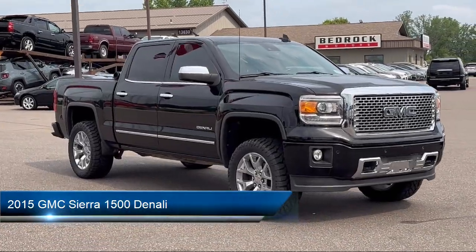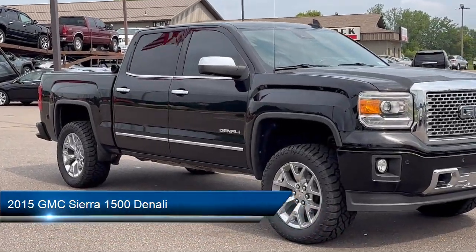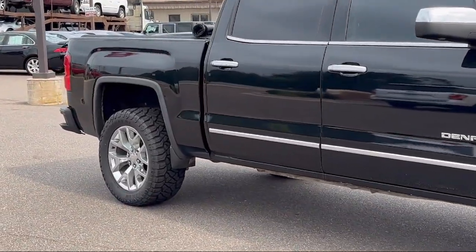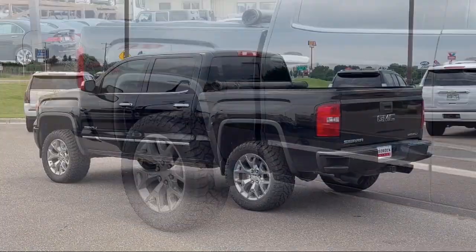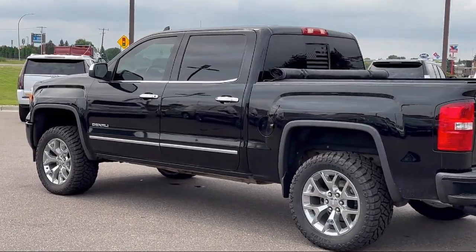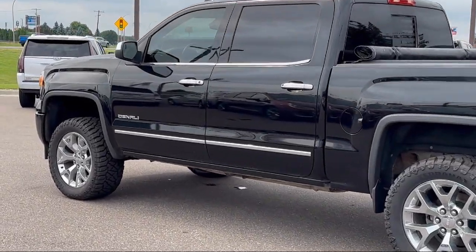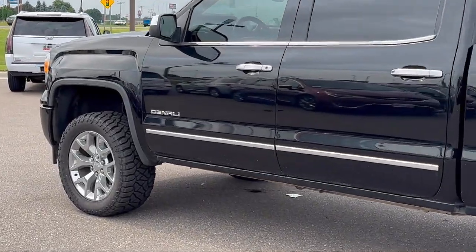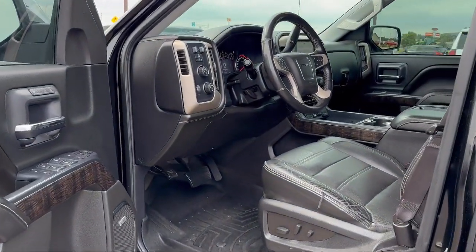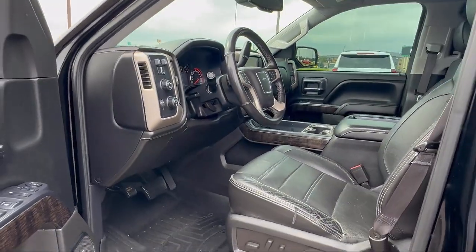It comes equipped with Trailer Stability Control, Ventilated Disc Front Brakes, Auxiliary Audio Input for iPhone and iPod, Rear View Camera System, Six Speaker Audio System, Driver Seat Power Adjustment Lumbar, Rear Parking Sensors, Front Air Conditioning Automatic Climate Control, Telescopic and Tilt Steering Wheel, Bluetooth Auxiliary Audio Input, and much more.